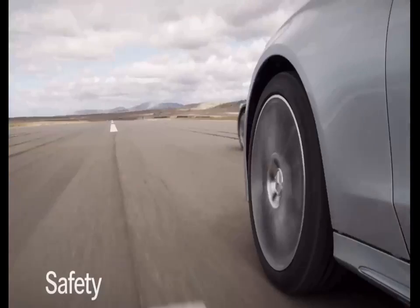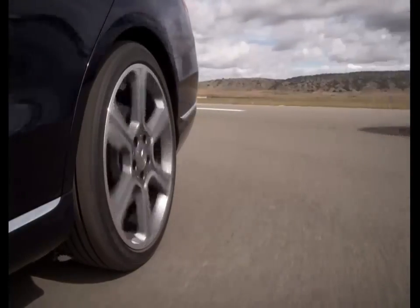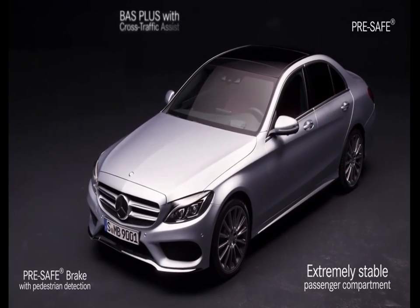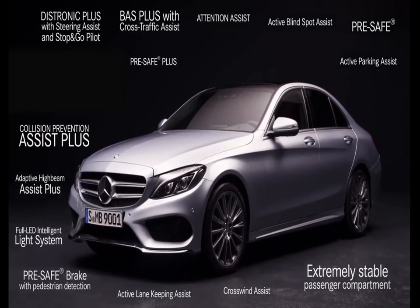With its numerous groundbreaking technologies, Mercedes-Benz is continually setting new standards in the field of vehicle safety. The integral safety concept of the new C-Class is likewise the result of a combination of advanced materials, intelligently applied engineering skills, and innovative occupant protection and assistance systems.